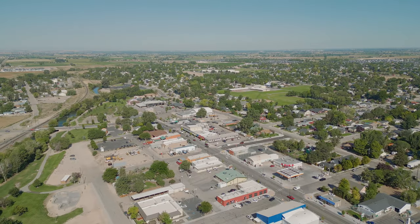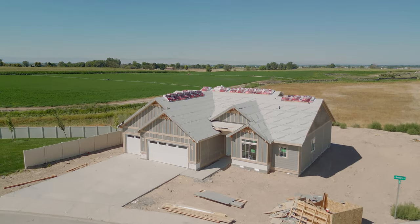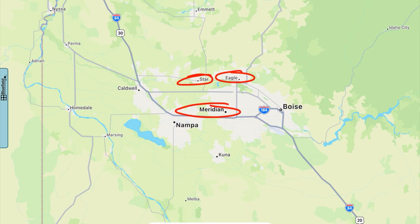Is Kuna, Idaho a good place to live? You should watch this video because a lot of people who travel here from out of state think they want something like Meridian, Eagle, or Star, but then end up finding they want something else once they get here.